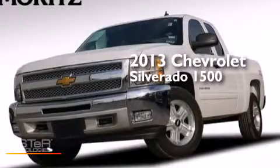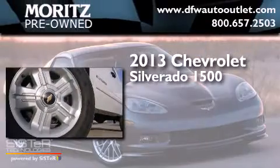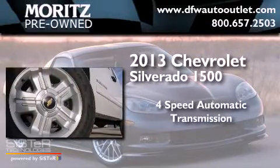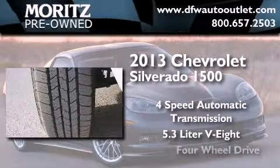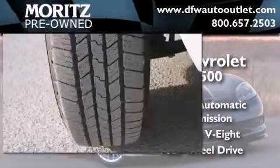This is a 2013 Chevrolet Silverado 1500. This truck has a 4-speed automatic transmission, a 5.3-liter V8, and the added capability of 4-wheel drive.